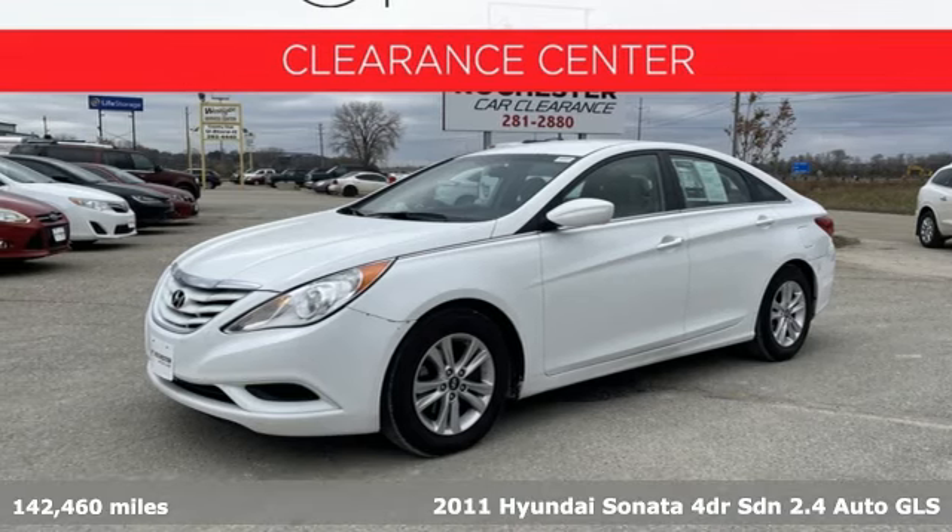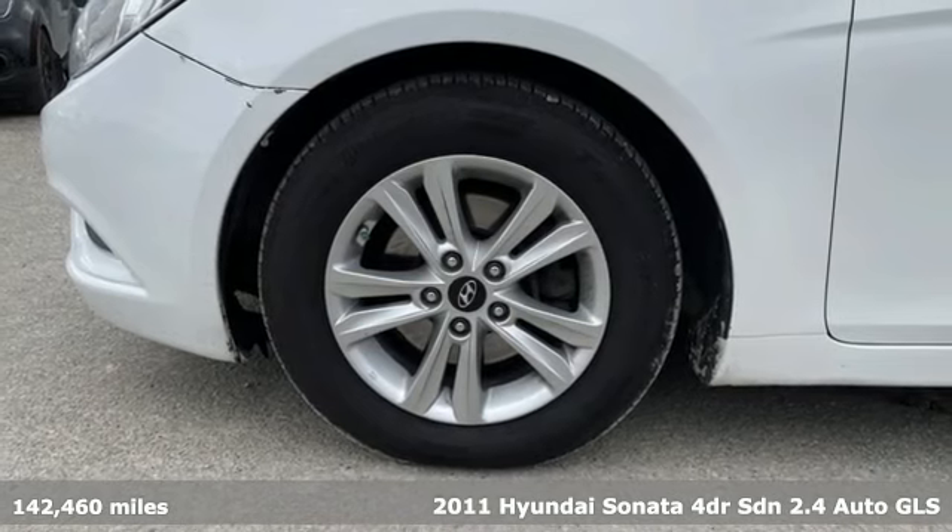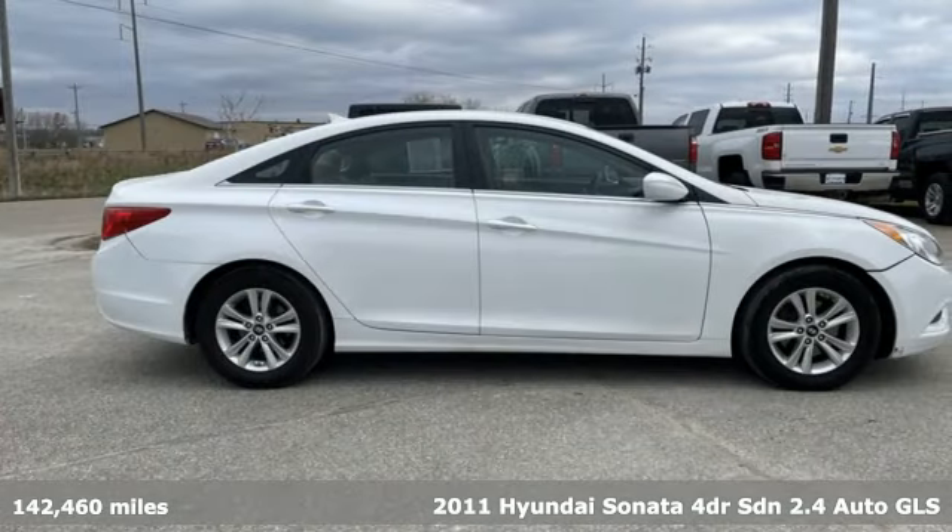It's a 2011 Hyundai Sonata. It's practical in a lot of ways, but most of all, it's perfect for practically everyone.